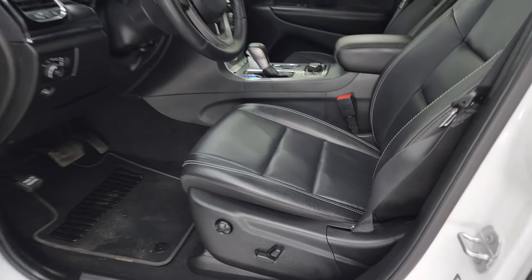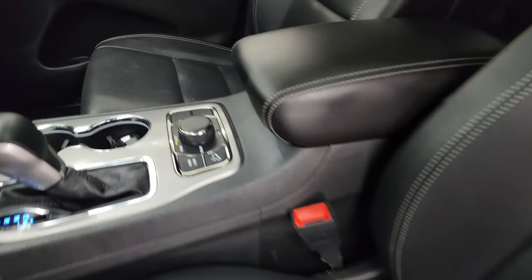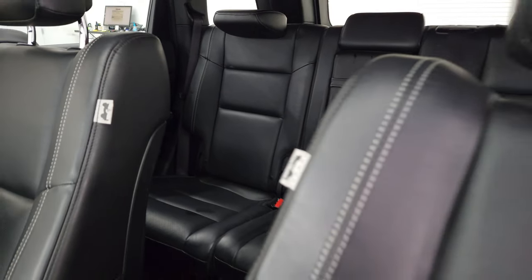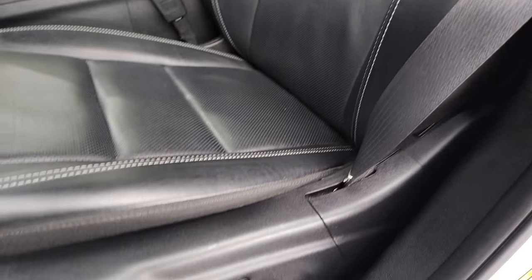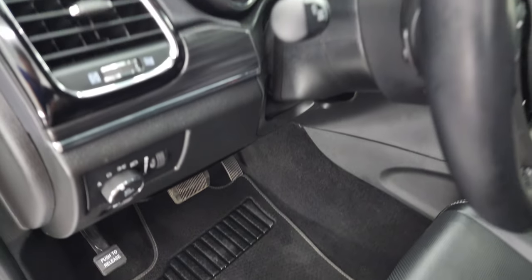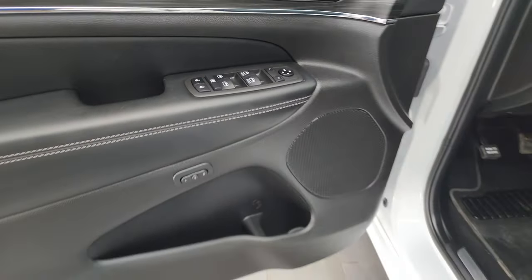Inside, the 80th anniversary package gives you black leather bucket seats — no rips or tears on those seats. You get the Jeep logo on there, part of that 80th anniversary edition. This vehicle has never been smoked in. Both front seats are heated and cooled. You also get the Berber floor mats, auto headlamps, wood grain trim, power windows, locks, and mirrors, and memory driver's seat.